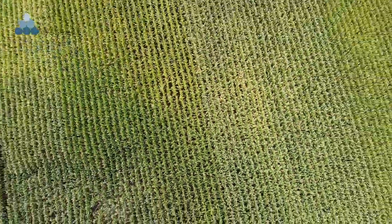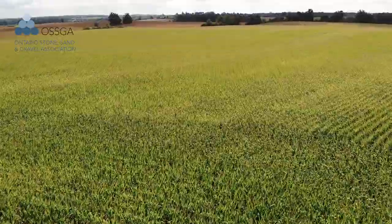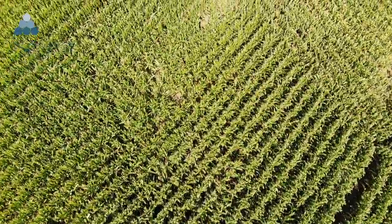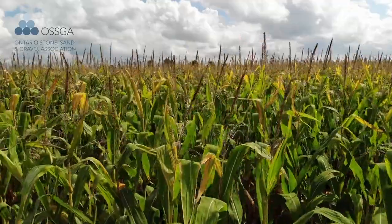This spot was previously an agricultural field. It only took three years to strip, fully extract the resource, and rehabilitate it back to agriculture. What we place importance on is doing a great job, especially with regards to rehabilitation.